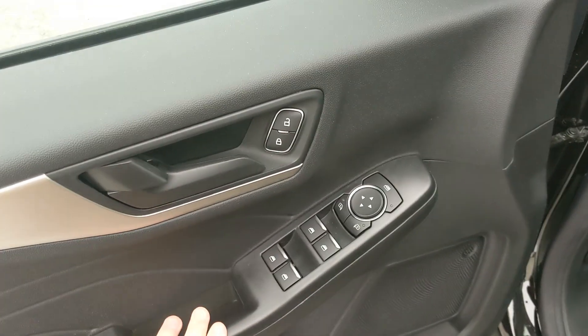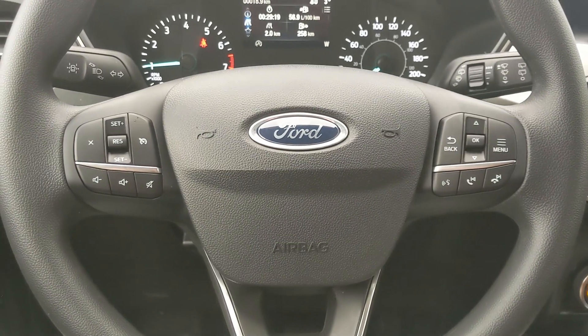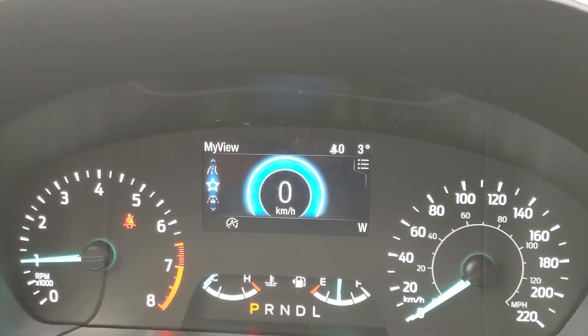Looking into the front, you have power windows, power mirrors, and power locks. Now sitting in the vehicle with it running and looking at the steering wheel — on the right-hand side you have your controls for your center info screen where you can cycle through your trip information and my view.